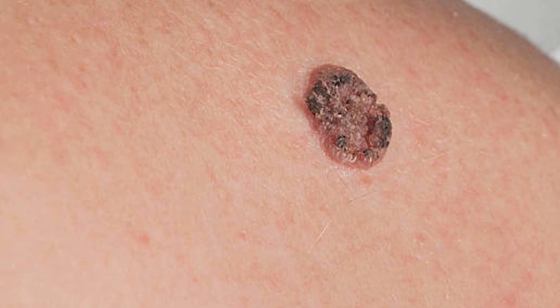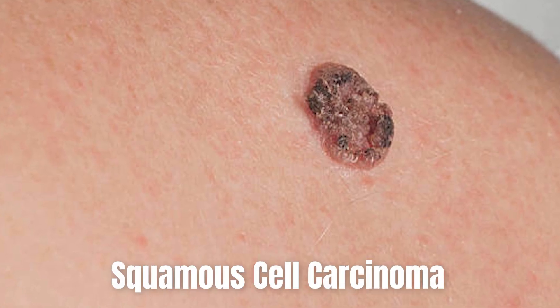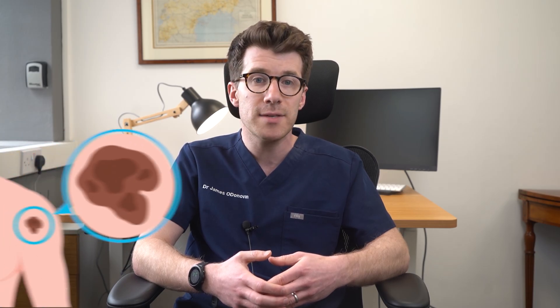Actinic keratoses often don't cause any problems, but can be itchy or sore. However, if left untreated for many years, there is a very small risk that an actinic keratosis can turn into a type of skin cancer called a squamous cell carcinoma. People with many actinic keratoses are also at higher risk of developing other types of skin cancer compared to those without them.